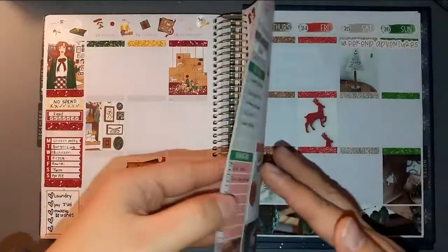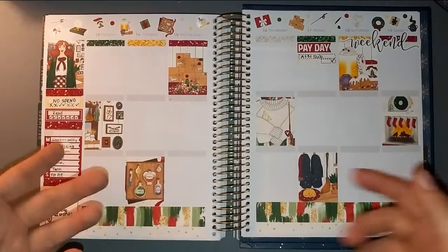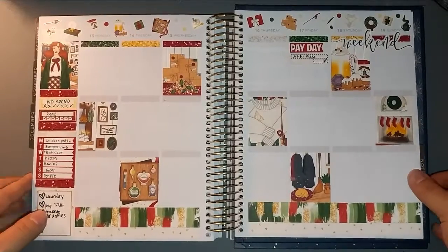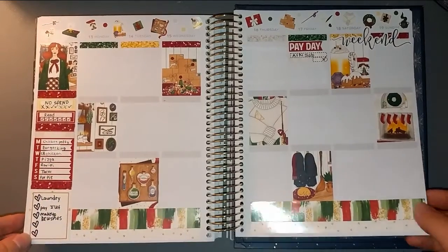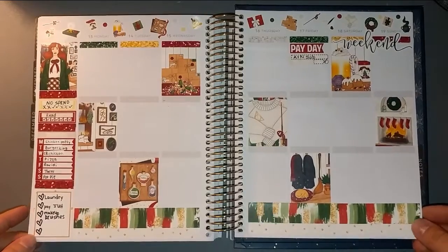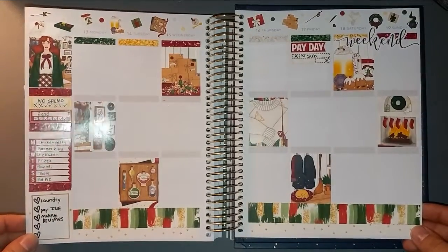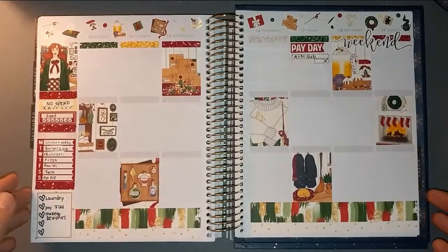I've decided to switch things up — my sidebars from now on are going to include my dinners and not my step count, just because this new fitness watch I bought, I'm still trying to figure out how to use it. So I decided to keep track of my dinners on the side, so if I need inspiration for meals I can look right there. Here is the base of the spread — I decided not to use the date covers at the top but instead used the deco, and I think it turned out really cute.